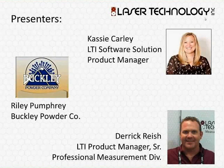My name is Derek Rash. I'm the Senior Product Manager here at Laser Technology, focusing in the Professional Measurement Division, where we sell our products out to the GIS, construction, utilities, and mining market. Joining me today in this presentation are a couple of panelists, and I'd like to introduce those. Cassie?